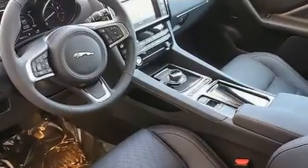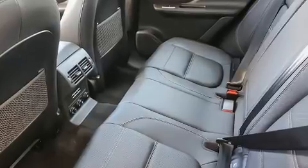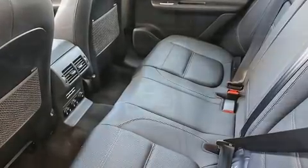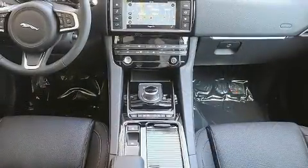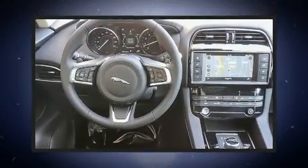Jaguar prioritized comfort and style by including voice-activated navigation, automatic dimming door mirrors, blind spot sensor, and power seats. Rear passengers enjoy the seat heating functionality, keeping them warm during the winter months.